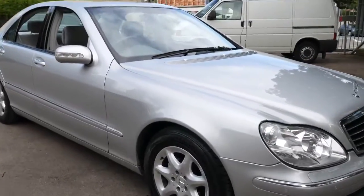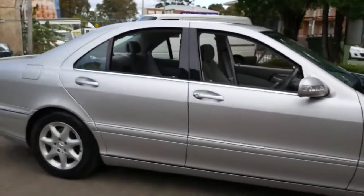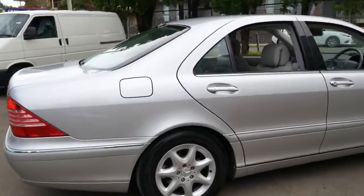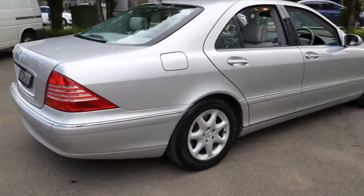We've been getting some great Mercedes over the past couple of weeks and this is definitely one of those cars. It's Zircon Silver in colour and it's a 2003 Mercedes-Benz S350.